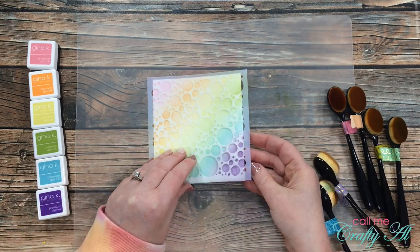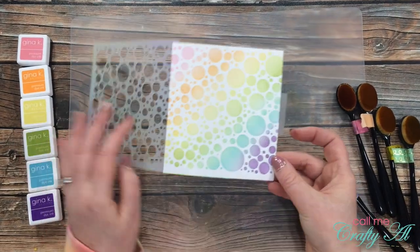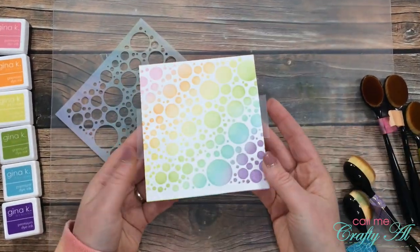Once all of the colors were down, it was time for the big reveal — I just love this part of stenciling.